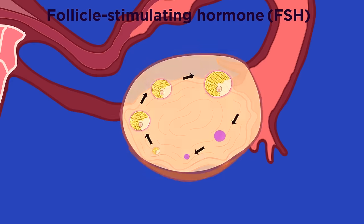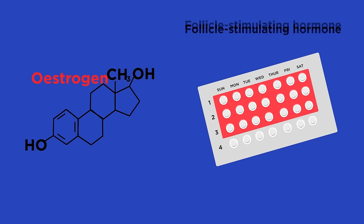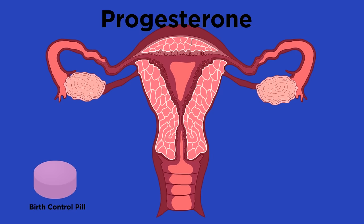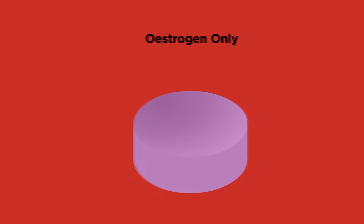It is actually pretty simple: FSH causes the egg to mature in the ovary, so if we can stop the production of FSH, then we can prevent pregnancy. We already know that estrogen prevents the production of FSH, so contraceptive pills just need to contain estrogen. Progesterone also can act as a contraceptive — it makes the mucus in the uterus very thick so the sperm cannot get through to the egg to fertilize it.